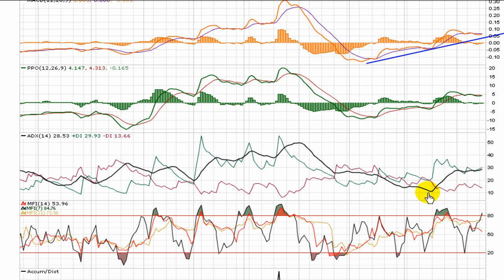The ADX is in a real nice position, making higher lows. I want to see it make some higher highs and break through 30. The ADX above 30 is referenced as being in trending mode, and it just solidifies the strength of the upward pressure.